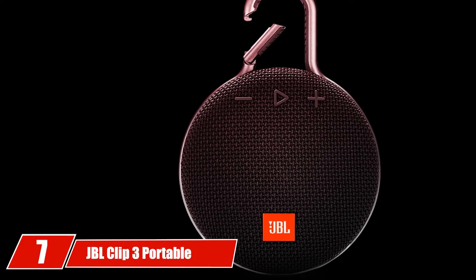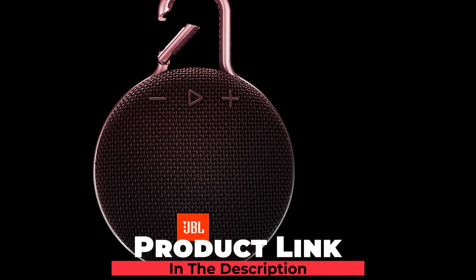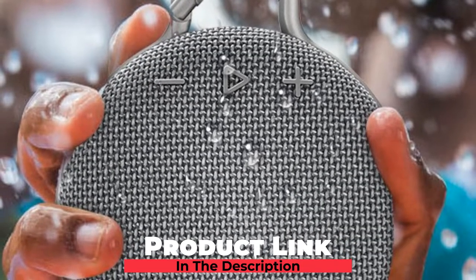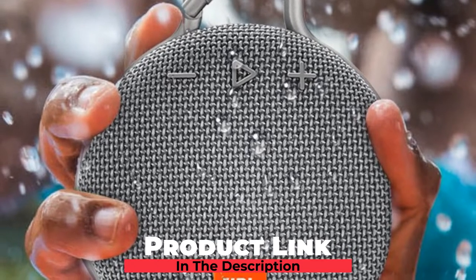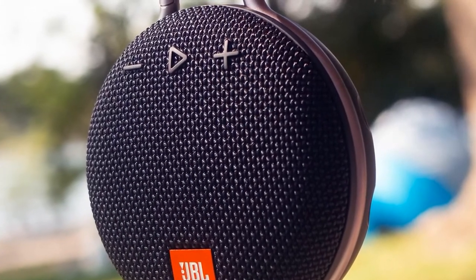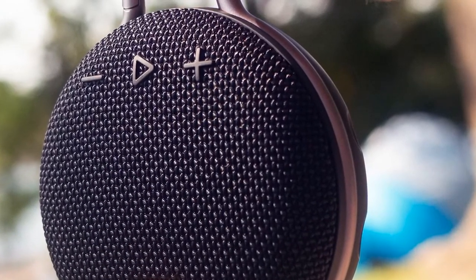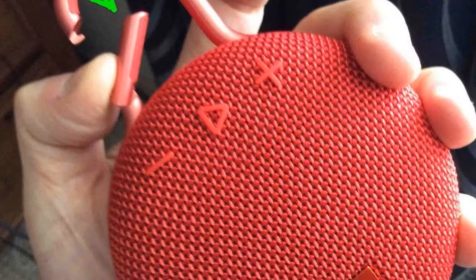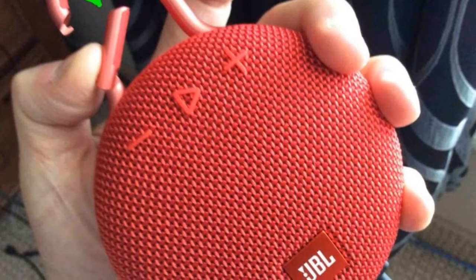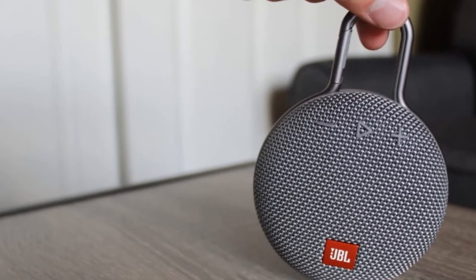Moving on to number 7, the JBL Clip 3 Portable Bluetooth Speaker is like no other clip-and-play. It is small, ultra-rugged, and produces a surprisingly big sound. The integrated carabiner has been upgraded for durability and clips to your clothing, golf bag, or belt loop, making it the perfect companion for any adventure. The Clip 3 is powered by a 1000 mAh rechargeable ion battery, is IP67 waterproof, and comes with 10 hours of playtime. You will receive crystal-clear calls due to the built-in noise and echo-canceling speakerphone.